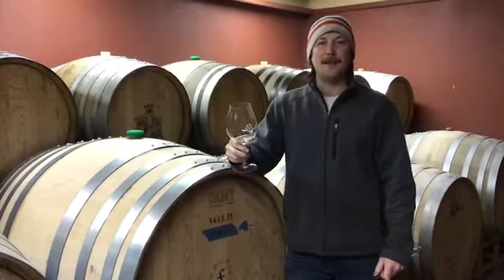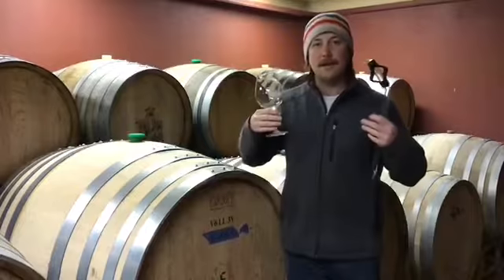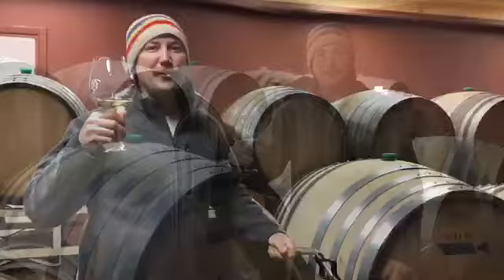The 2019s are coming along really nicely. They still definitely need some time in barrel, but the wine already has that signature acidity and lovely body of our Five Faces Chardonnay. Thank you for joining us for another one of our virtual tastings.